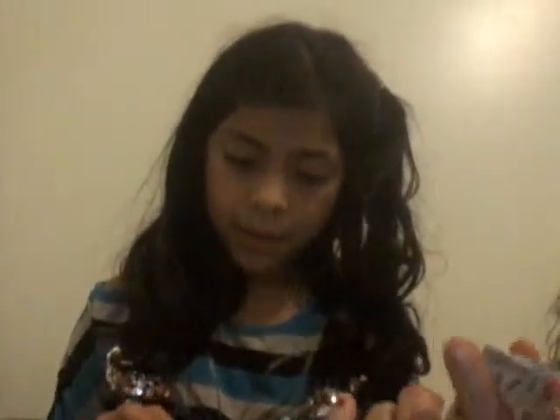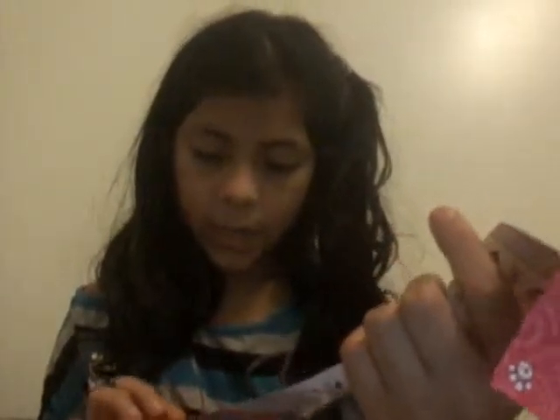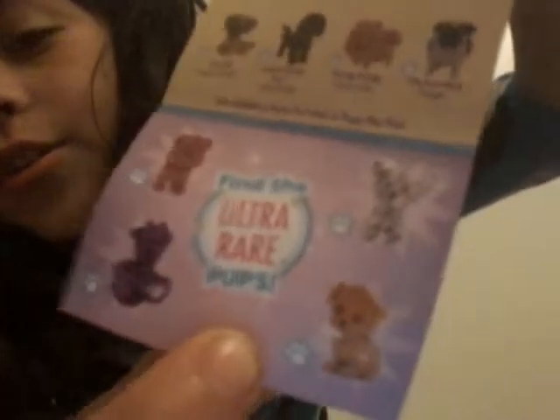There's a collector's guide with series one through four and a lot to collect. Kitty in My Pocket does not come with a checklist, which is so weird. I really want to find the ultra rare puppy — they're so cute, they're glittery. I hope to get them, but we didn't. That's okay because I might also get some blind bags.